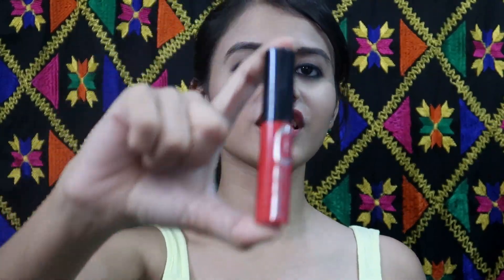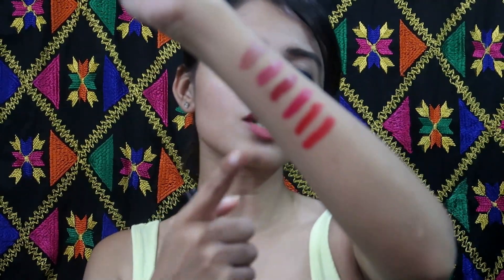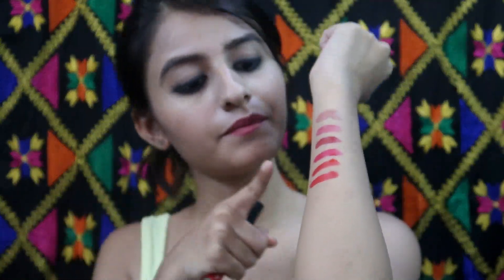Last but not least, shade 006 is also a red lip colour but it is a bit darker compared to the previous one. The last one is more bold than the previous one. The first red had a lesser amount of pink added to it, but this one has a lot more pink added to it.